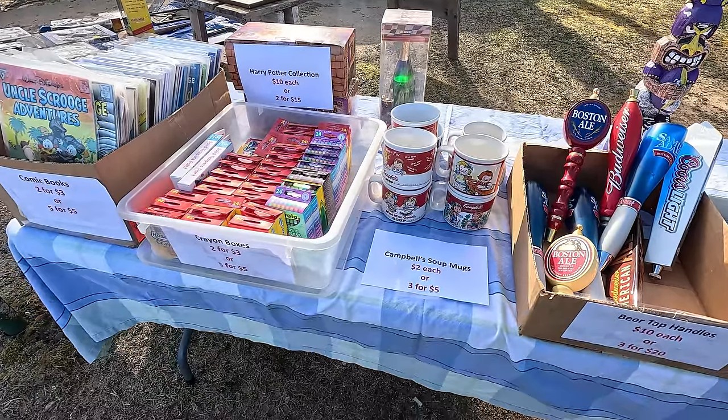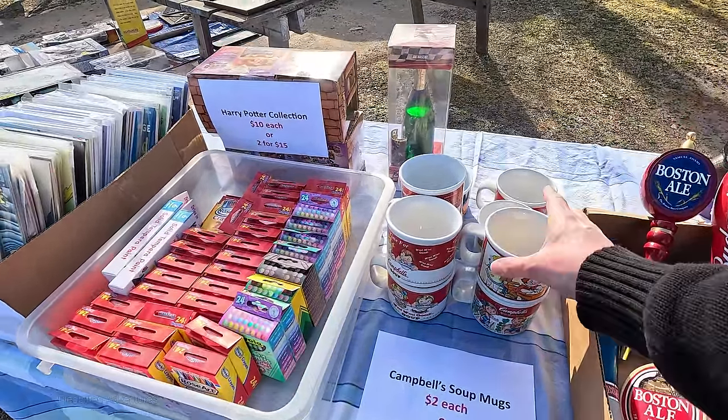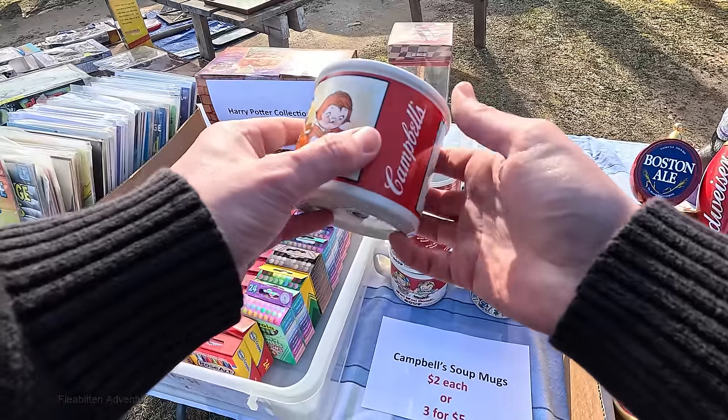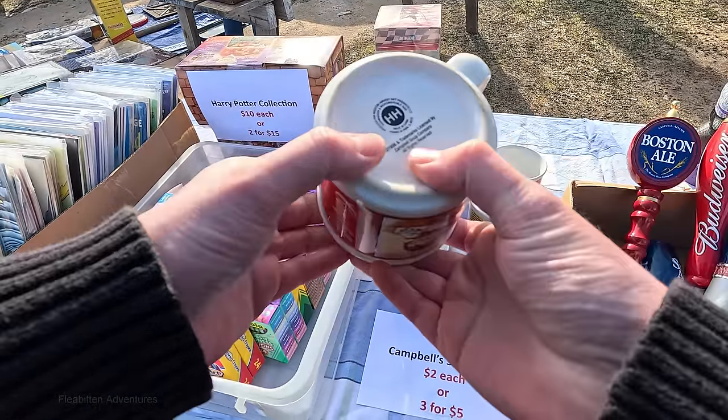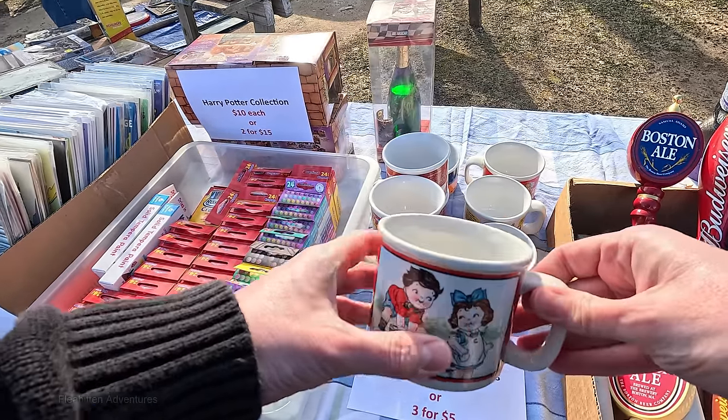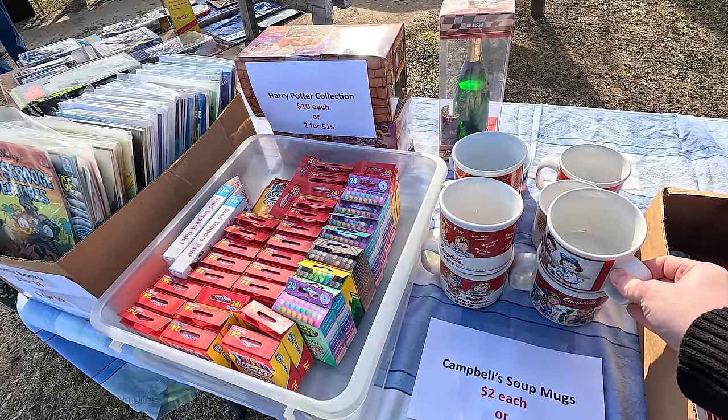Here's some Campbell's soup mugs. They have them at $2 each or 3 for $5. And I think these are from the late 80s — I think that's what it says on the bottom, I think it said '88. I don't really collect mugs like that, but that seems like a pretty good price.